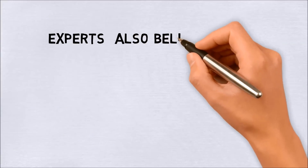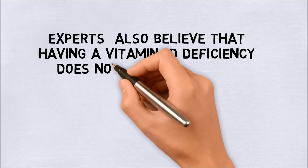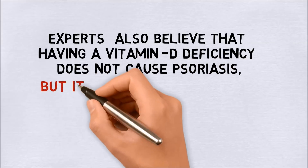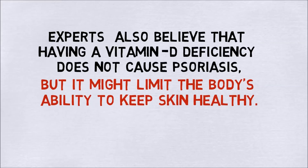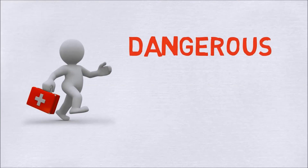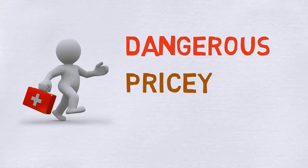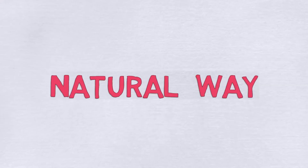Some experts also believe that having a vitamin D deficiency does not cause psoriasis, but it might limit the body's ability to keep the skin healthy. The present treatments for psoriasis are rather costly. Enhancing your vitamin D levels may help if you have psoriasis or want to prevent it.